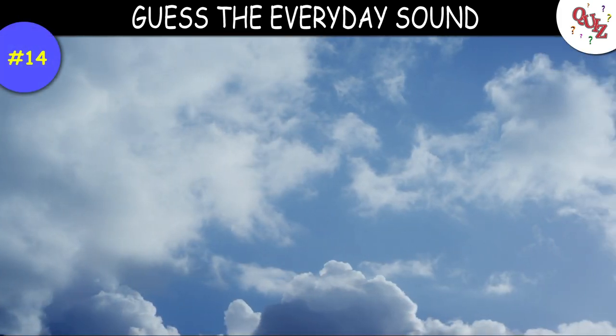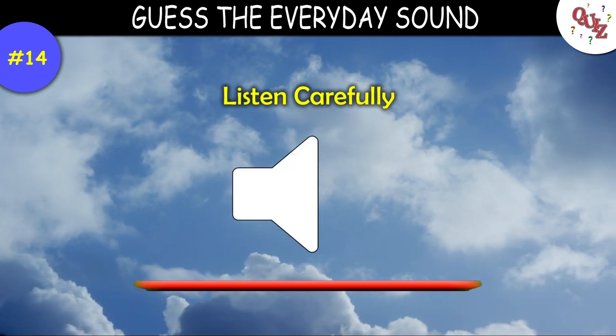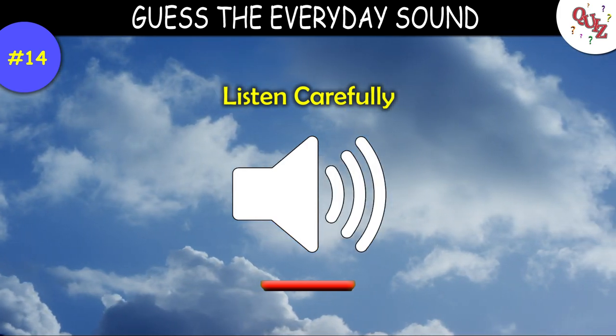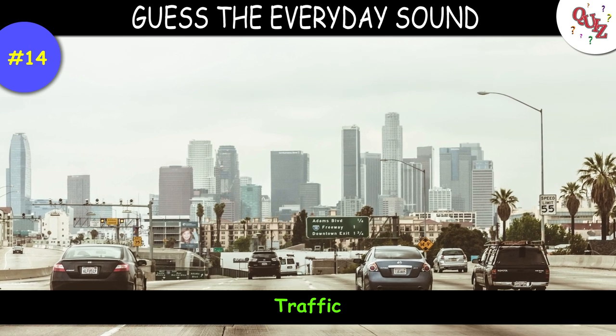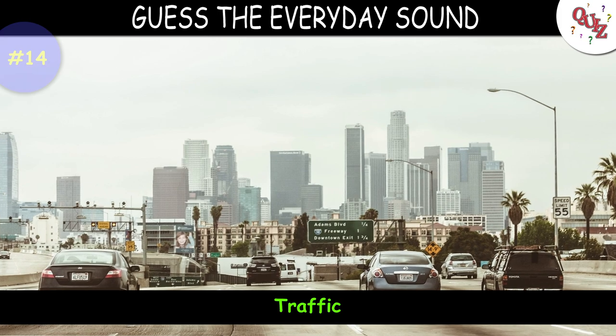Question 14. Okay, listen to this one. Question 15 — time's up — this is the sound of traffic on a road. Was that a hard one?